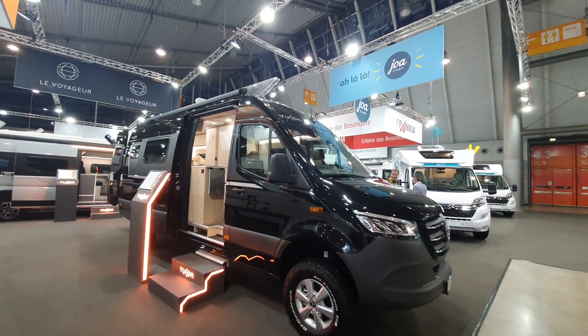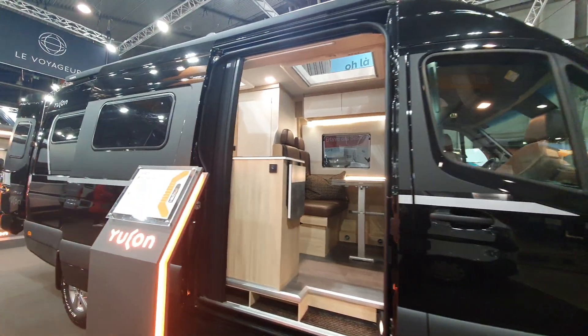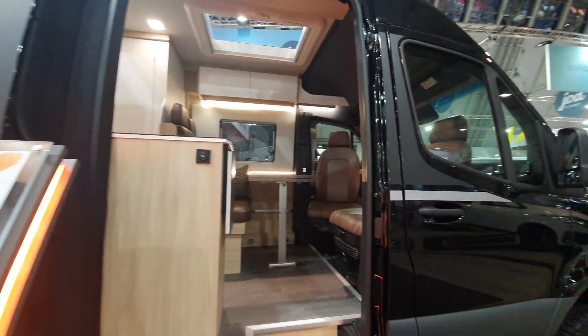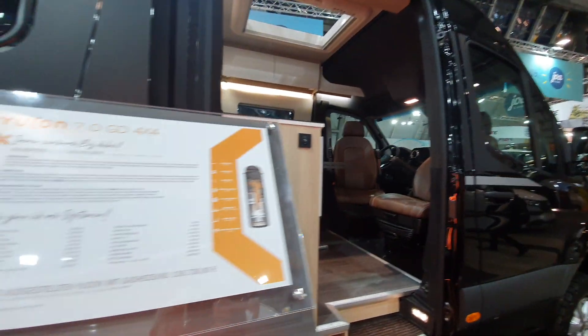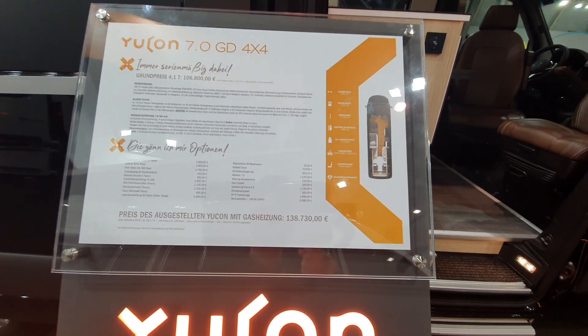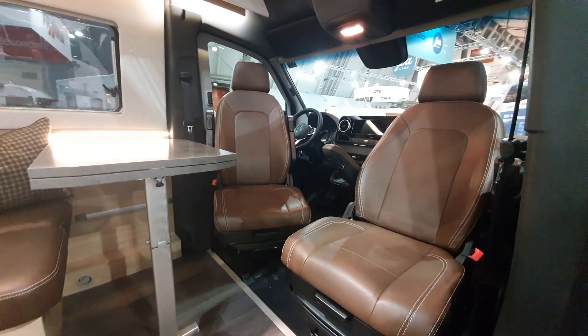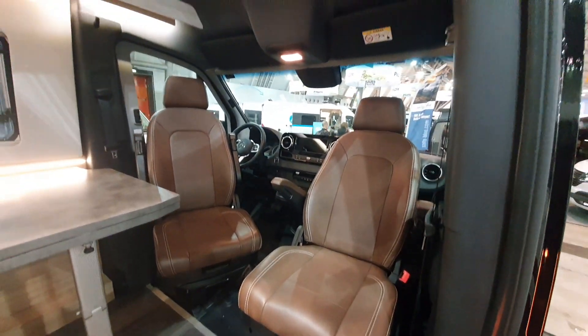Hello, today I'm going to show you this Yukon 7 camper van. It's from Francia, based on the Mercedes Sprinter. There's the price — if I hadn't have told you, you wouldn't have believed me. $138,700. And you know what? For that type of money, you could get something good.